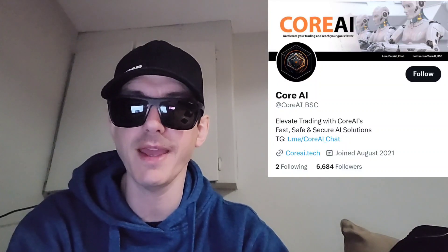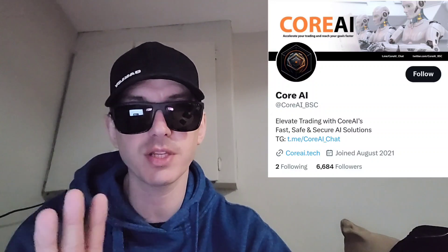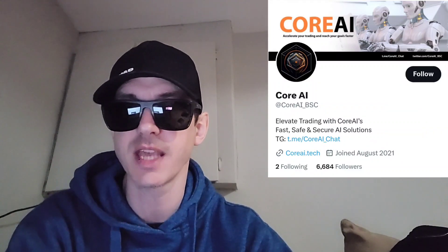Today we're going over the Core AI token. This token is just wrapping up their pre-sale right now on pinksale.finance. Right now they're trending number 5, and there's about an hour left of this pre-sale.